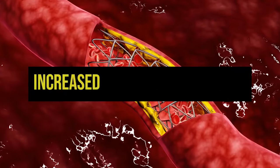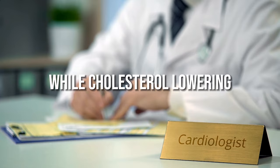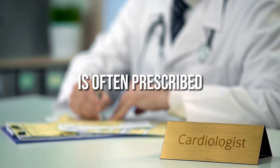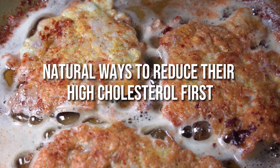Having high cholesterol puts you at increased risk for heart disease, heart attack, and stroke down the road. While cholesterol-lowering medication is often prescribed to lower risk, many people are looking for more natural ways to reduce their high cholesterol first.